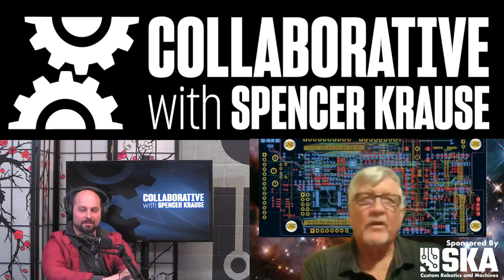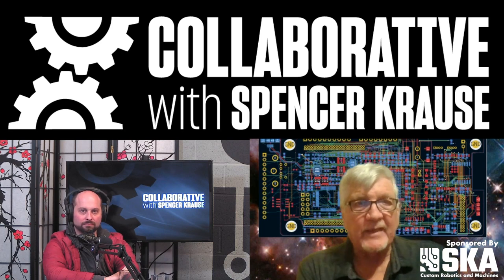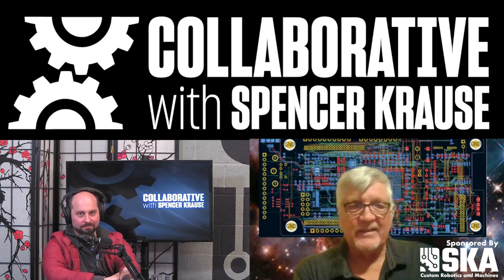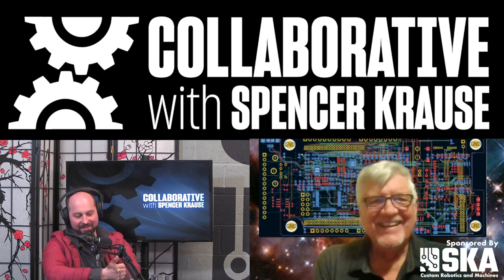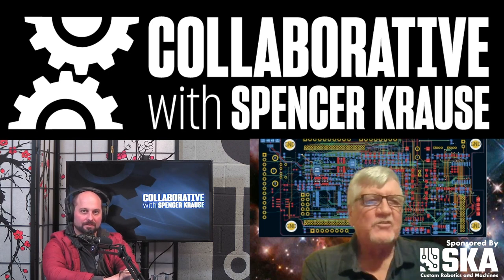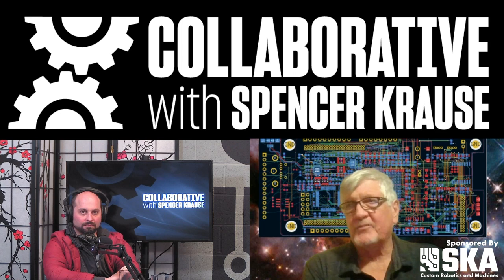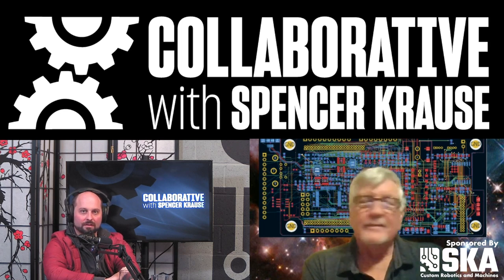I absolutely love a new challenge, new projects — especially if I don't know anything about them and have to go out and learn and become knowledgeable, if not an expert, during the project. So I started digging into it, reading all this stuff on space — radiation and bit-flipping. Bit-flipping is a single event upset, and all this stuff.